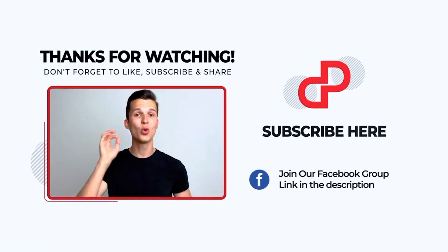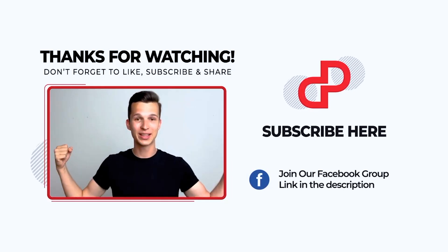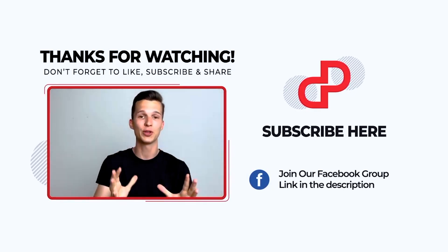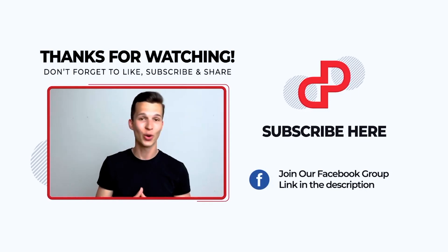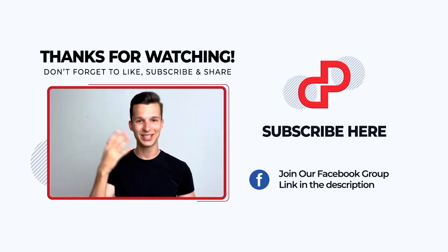If you like lifetime deals and community, we've combined both of these things in our official PitchGround Facebook group, so feel free to join — the link should be somewhere on this page or in the description of this video. Thanks a lot for watching and see you next time!